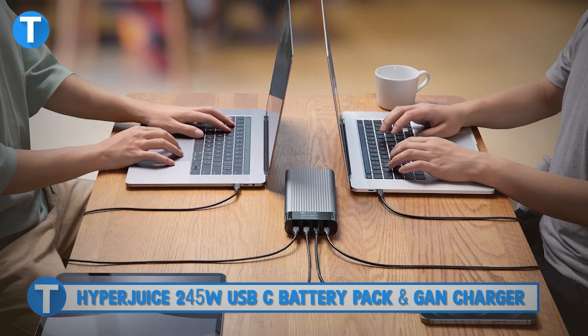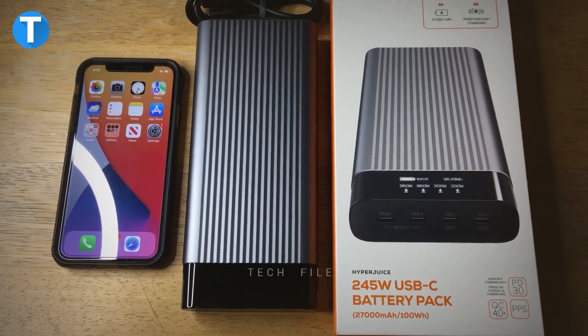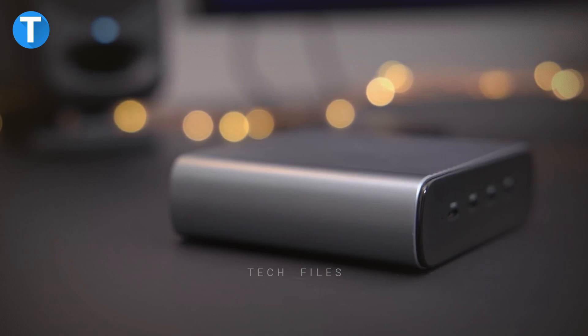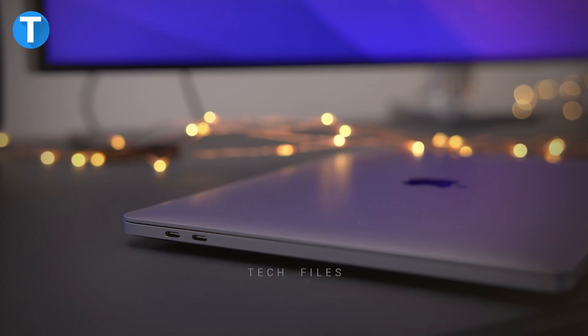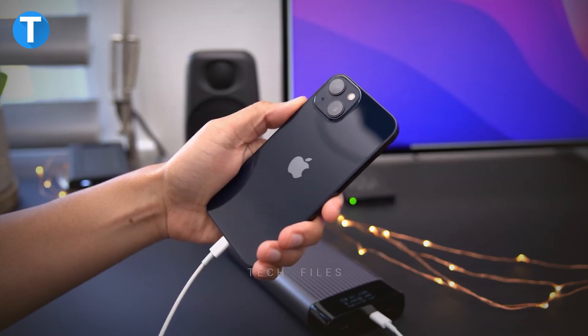HyperJuice 245W USB-C Battery Pack and GAN Charger. The HyperJuice 245W GAN Charger and 100W Battery Pack offers more power to you while carrying fewer cables. With the four USB-C ports, you can fast charge four laptops at the same time, or two 16-inch laptops, a tablet, and a smartphone at the same time.